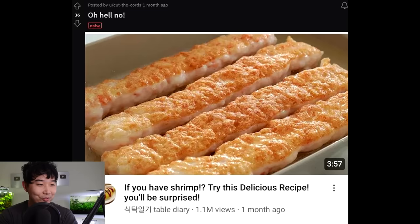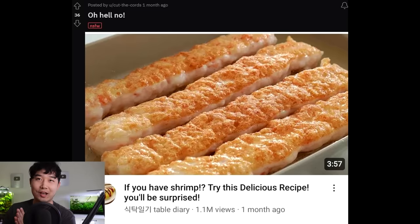Oh hell no — 'If you have shrimp, try this delicious recipe, you'll be surprised.' Boy do I have shrimp — I have an endless, infinite source of shrimp. Tempura's on me, boys.